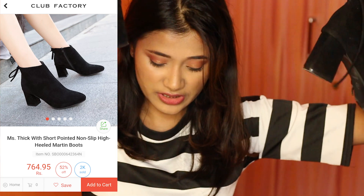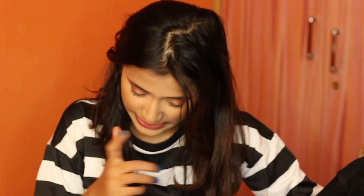I also bought a pair of boots — this is called Mystic Short Pointed Non-Slip High Heeled Martin Boots, for 763 rupees. I generally never buy shoes online; the first time I did, years ago, it was a disaster and I had to go through a whole returns process. I thought I'd try again after a long time, and thankfully these fit me.